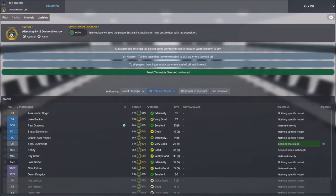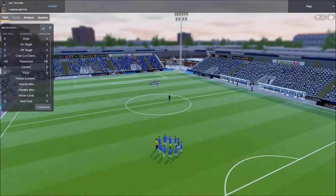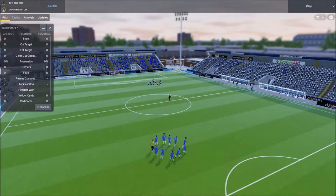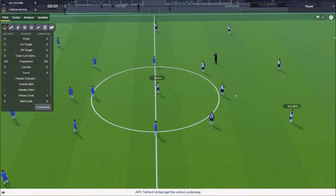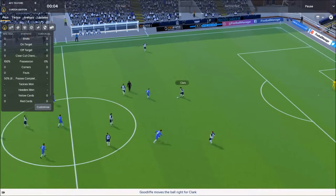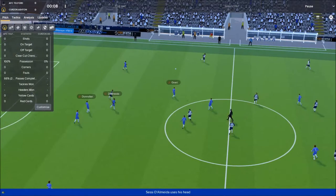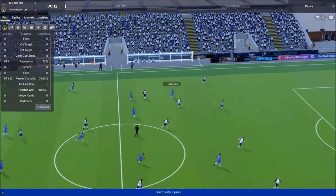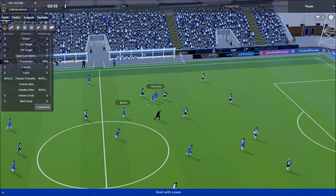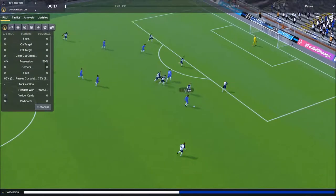We want to continue on. We're in the all blue, they're in white and dark navy. They get kickoff — they are the home team. Hoping that we can cause a big upset. They finished 2nd in the league this season, so hopefully we can cause an upset. And already we've got an attack on in the first 17 seconds.